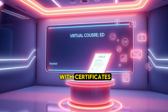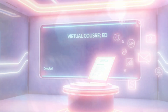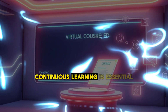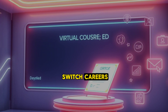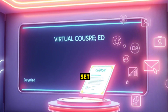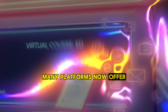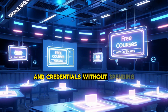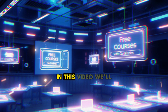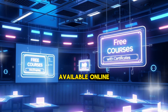7 best free courses with certificates — boost your skills without breaking the bank. In today's fast-paced world, continuous learning is essential to stay competitive in the job market. Whether you're looking to switch careers, enhance your current skill set, or simply explore new interests, online courses are a great way to achieve your goals. The best part? Many platforms now offer free courses with certificates, allowing you to gain valuable knowledge and credentials without spending a dime.